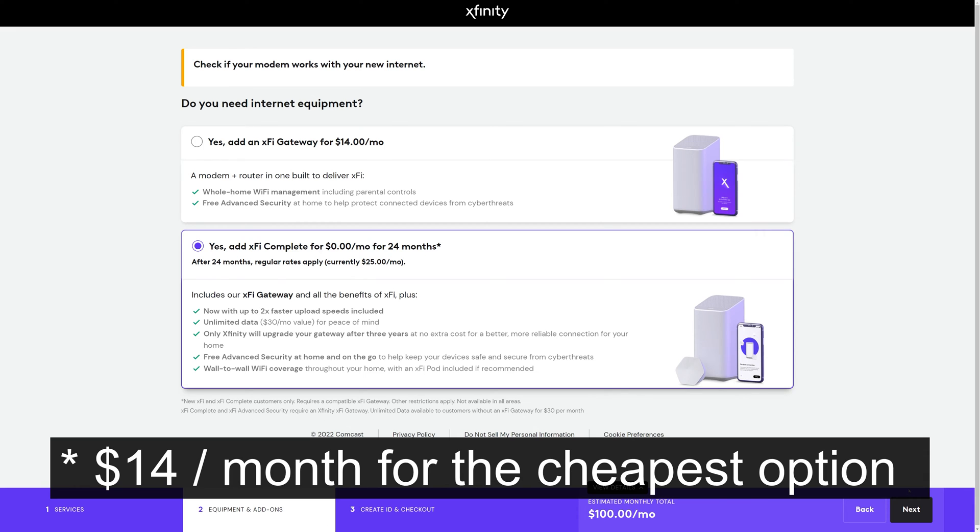For these faster speeds, Comcast requires you to rent their modem — in this case the XB8. I had two options: rent their modem for $15 a month, or $25 a month which includes unlimited data. Instead of proceeding on the website I decided to call Comcast to see if I could keep my own modem, but it turns out there's no way around renting the modem for the faster speeds, so I just gave in.